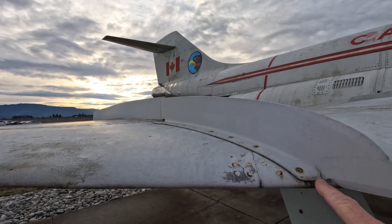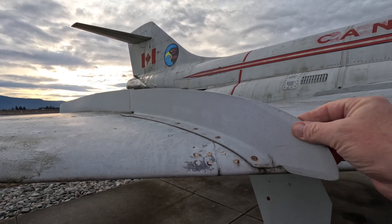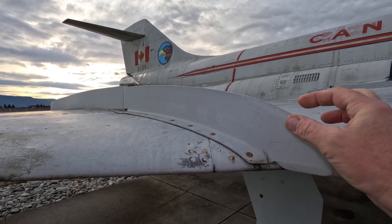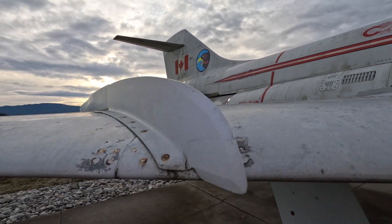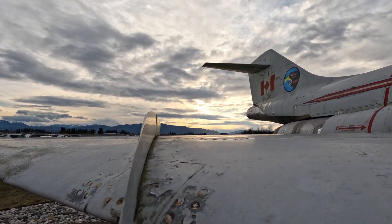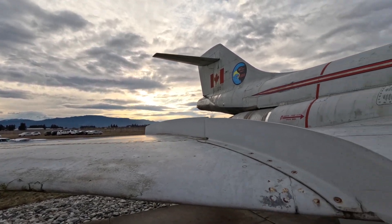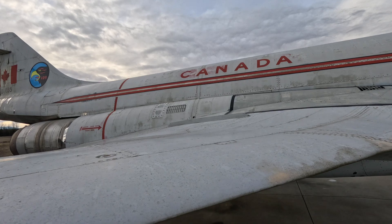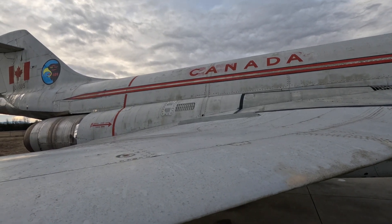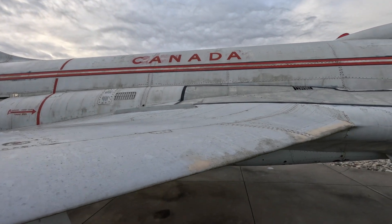There's a crack here. This section is all tapered — filed down quite thick here — and then it's been made into a knife edge. That's called a fence, an aerodynamic aid that's added to the aircraft after design. There's another fence way up there as well. You can also see some bypass doors for the engine here and over there.